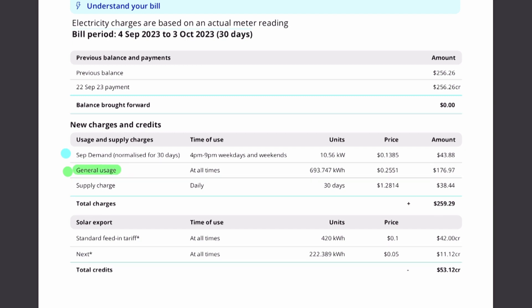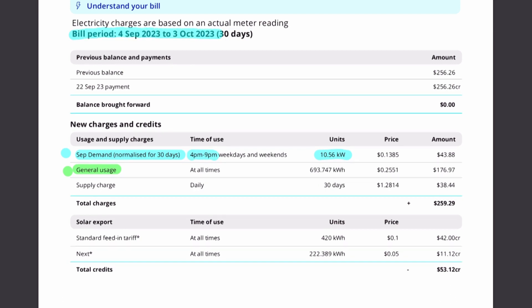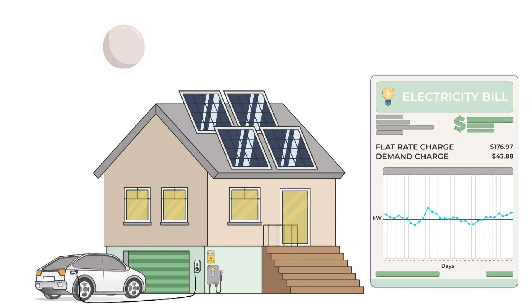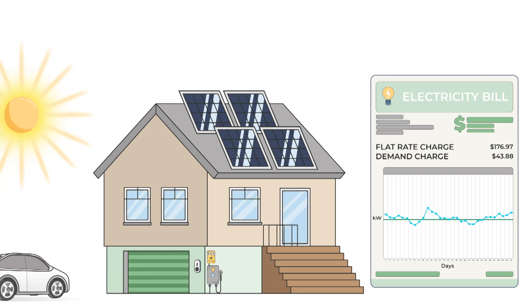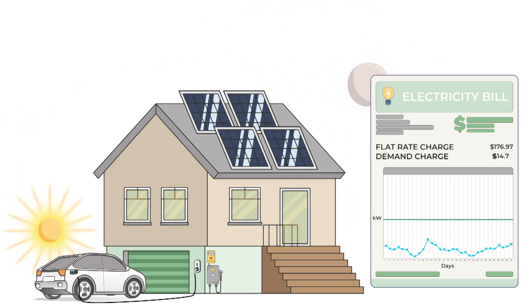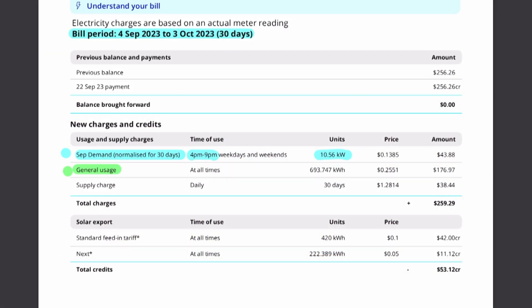This bill is a flat rate electricity bill with demand charges. We can see for the period the highest demand is 10 and a half kilowatts, happening between 4 and 9 pm within the month of September. This would be due to the electric vehicle being plugged in at the same time as the cooking or kitchen operating in that peak demand period. We really need to ensure the vehicle is not charging between 4 and 9 pm, as that's contributing to a $43 per month extra charge that could be reduced.